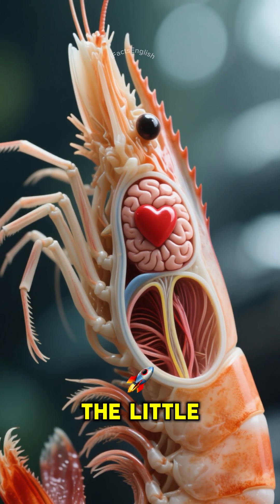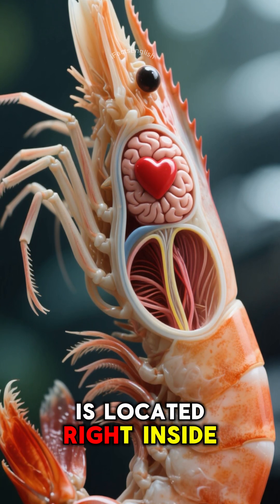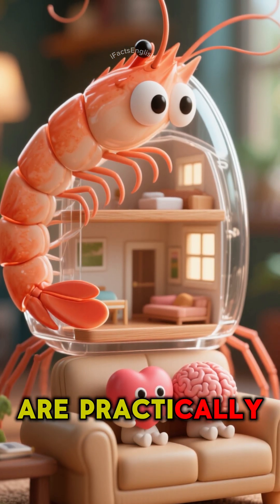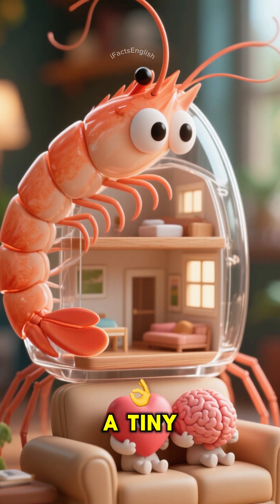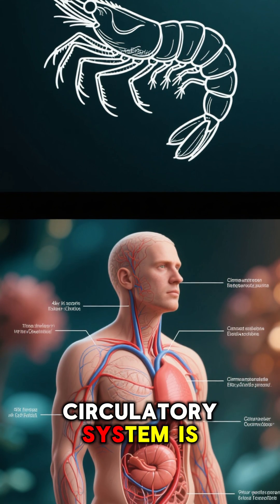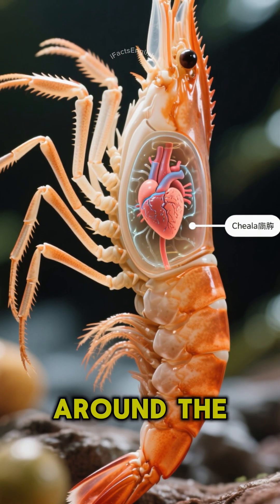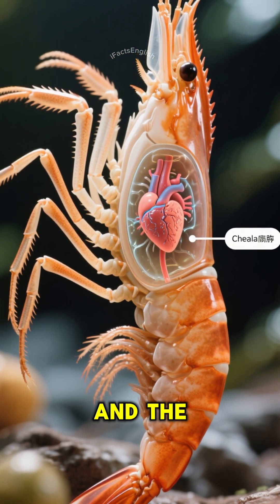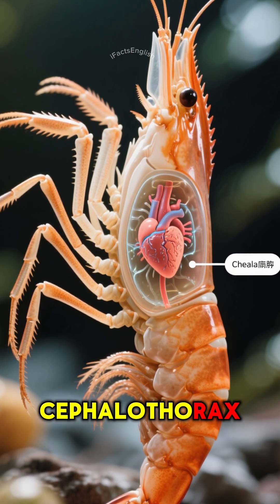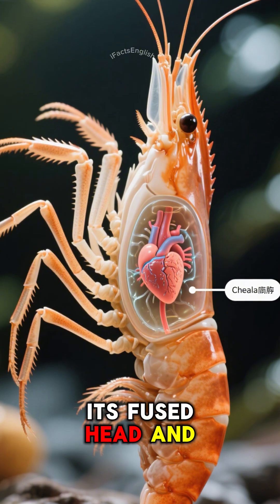A shrimp's heart — the little engine that pumps all its blood-like fluid — is located right inside its head. Its brain and heart are practically roommates in a tiny, see-through apartment. This is because their circulatory system is wide open, unlike ours. The heart just needs to pump fluid around the body cavity, and the most convenient, protected spot happens to be in its cephalothorax — that's the fancy science name for its fused head and chest.